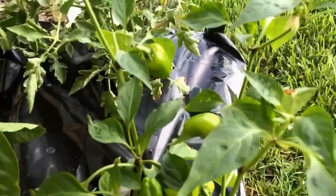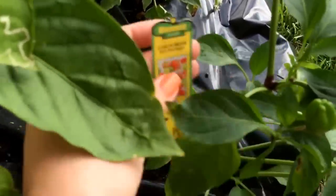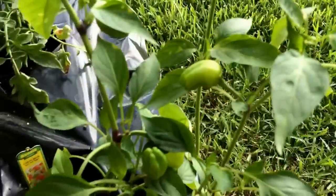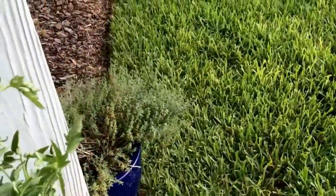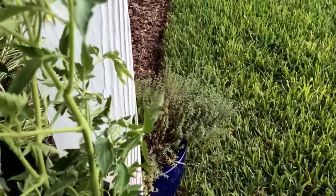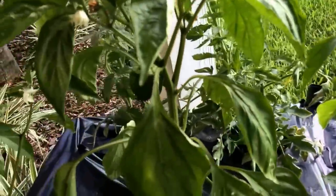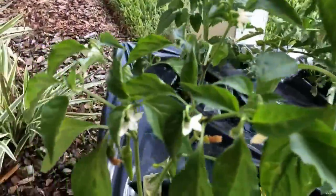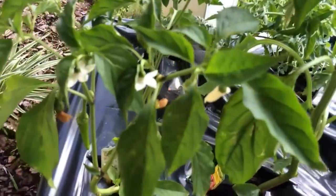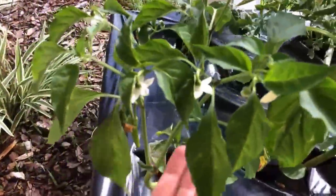I have all kinds of cool stuff growing in here. This is a Cajun Bell spicy bell pepper, and there's lots of fruit on that which is awesome. Back here is a cherry tomato — I'm not getting too many tomatoes this year and I'm not sure why. There are lots of flowers but the tomatoes aren't doing the best, kind of falling off the plant.